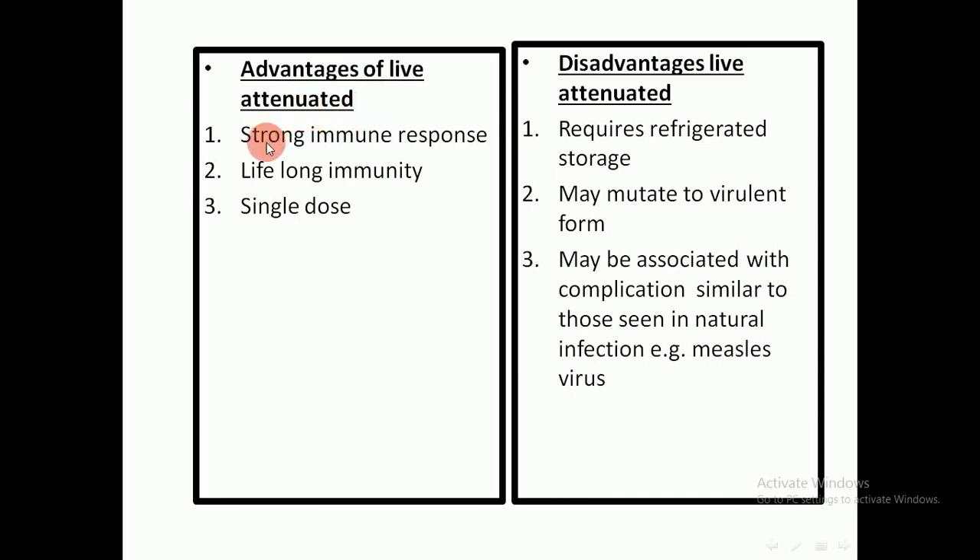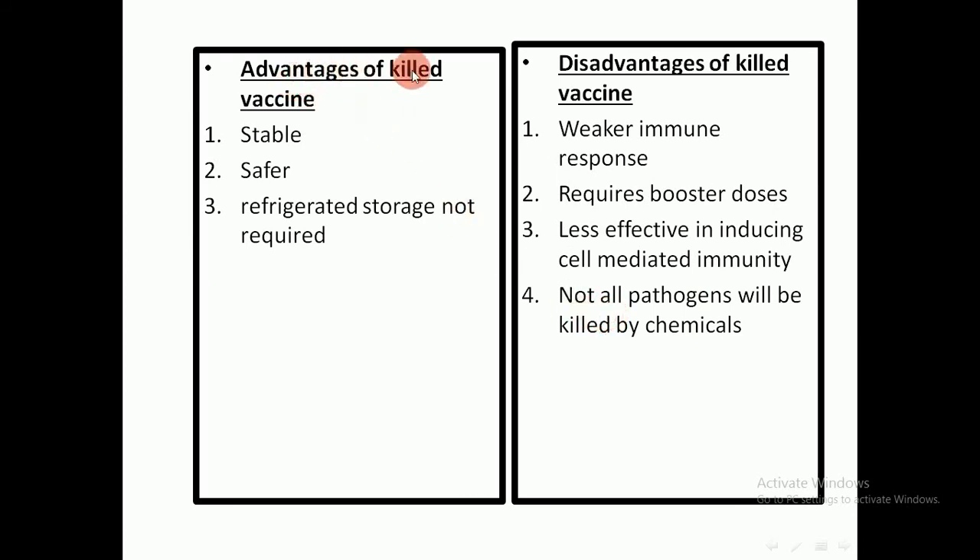The advantages of live attenuated vaccines include inducing a strong immune response because they cause subclinical infection, providing lifelong immunity, and requiring only a single dose — for example, BCG for tuberculosis is given as a single dose in the first week of life. Disadvantages include requiring refrigerator storage, which is a major problem where electricity is unavailable. The vaccine may also mutate to a virulent form and may be associated with complications similar to natural infection, such as measles vaccine potentially causing encephalitis.